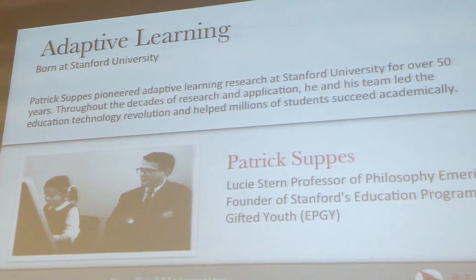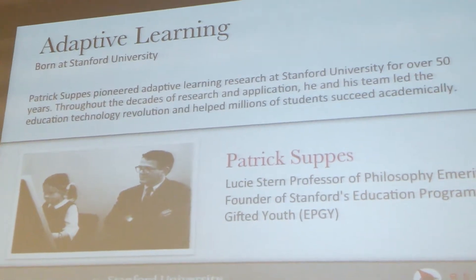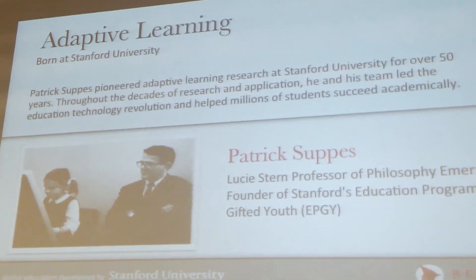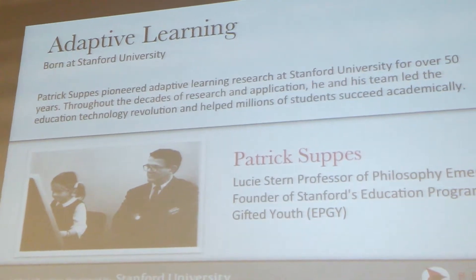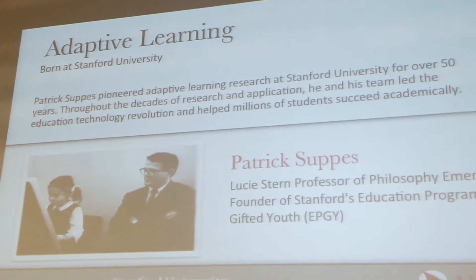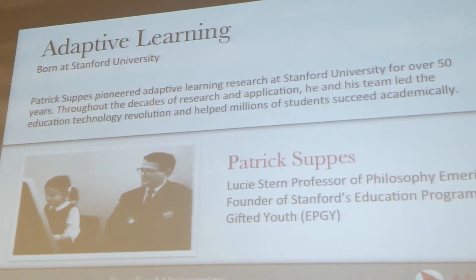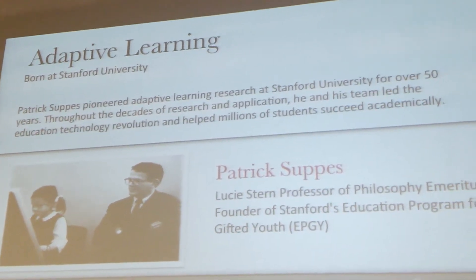We were born at Stanford. It was a research project started by the nation's leading learning scientist, Pat Suppes. Back in the 60s, he realized that the computer could change the face of education — there's a picture of him with a little girl and a very large computer screen. From there, he dedicated his life and career to figuring out how. This adaptability was born at Stanford, where we fine-tuned how to find the optimal level of learning for kids — challenging enough to keep them engaged, but not so hard they give up or so easy they get bored. That very sophisticated algorithm has been fine-tuned since then.